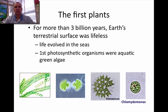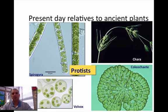Now the first plants that came around — you've got to remember that 3 billion years or more on Earth was spent with the terrestrial or land surface being totally lifeless. So life evolved early on in the seas and the first photosynthetic organisms were aquatic green algae. Now this green algae, of course, is protists, and protists are the present-day relatives to ancient plants from long ago.